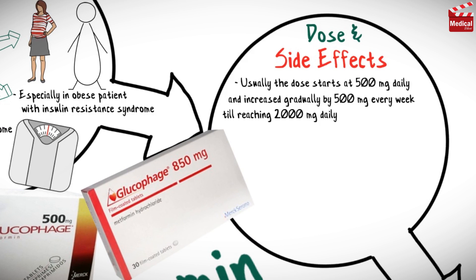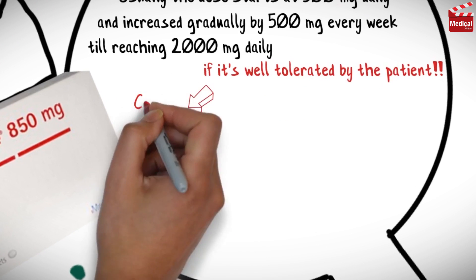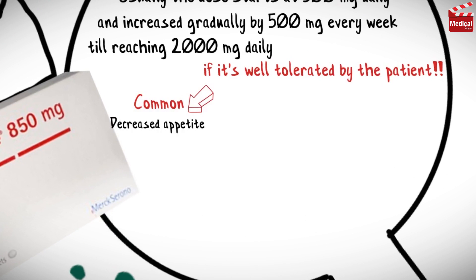Usually the dose starts at 500 milligrams daily and is increased gradually by 500 milligrams every week until reaching 2000 milligrams daily, if it is well tolerated by the patient.